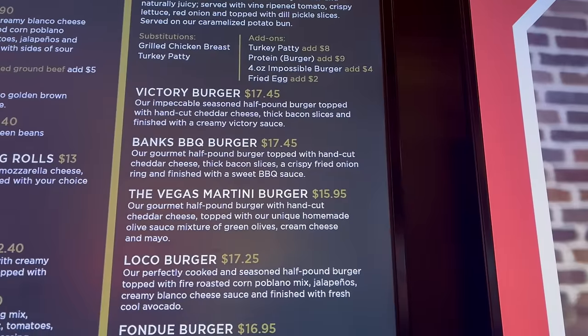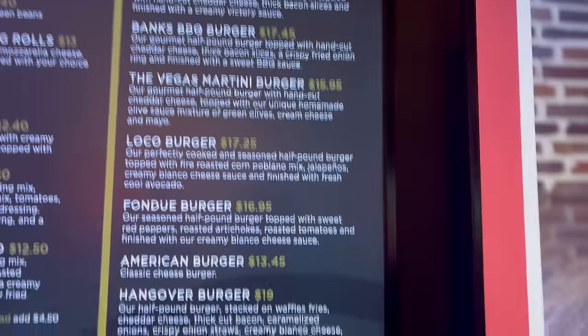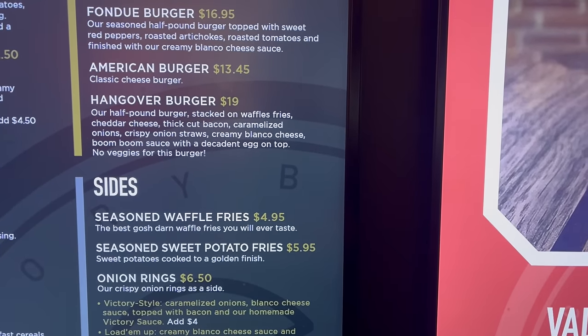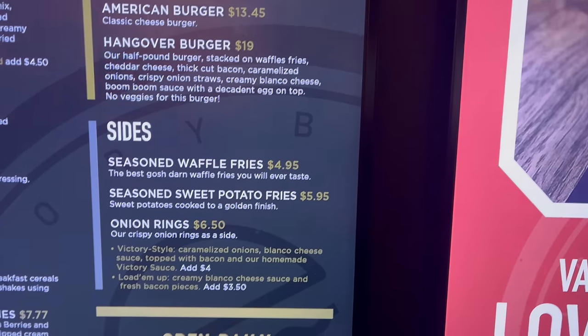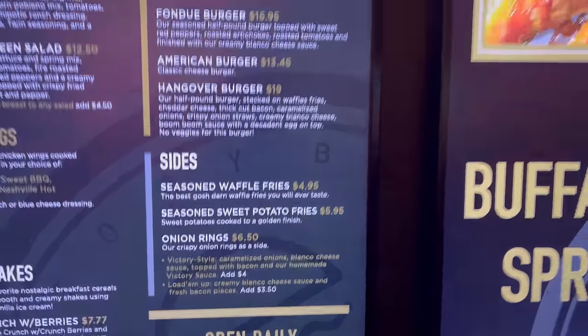Here are some burgers up top: Victory Burger, a barbecue burger, a local burger. And then some additional burgers down here as well — a fondue burger, hangover burger. And then here are your sides. The menu at Victory Burger looks pretty good, and I'm excited to check it out. Every restaurant is a buffet if you're willing to pay, so I'm going to get a nice variety and together we'll see what this restaurant is all about. Appetizers are coming up first.